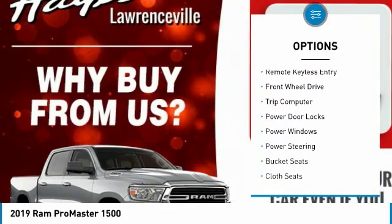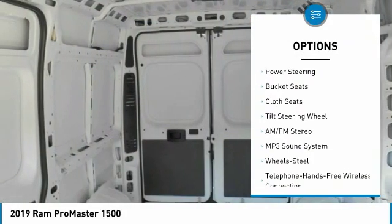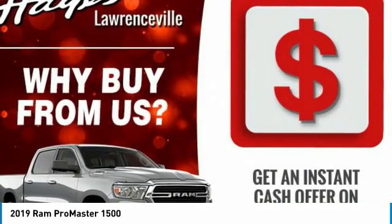Traction control, remote keyless entry, FWD, trip computer, power door locks, power windows, power steering, bucket seats, cloth seats, tilt steering wheel.